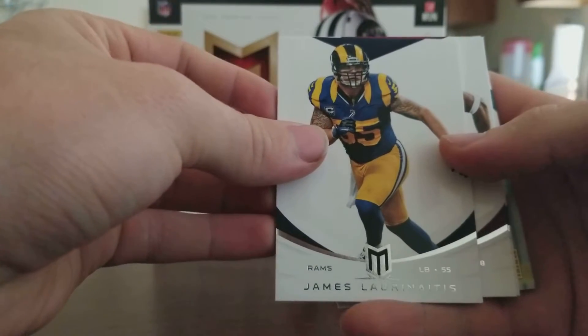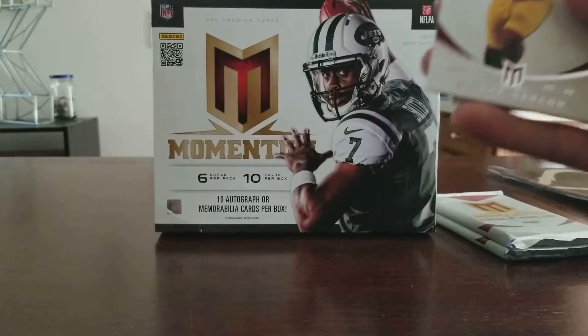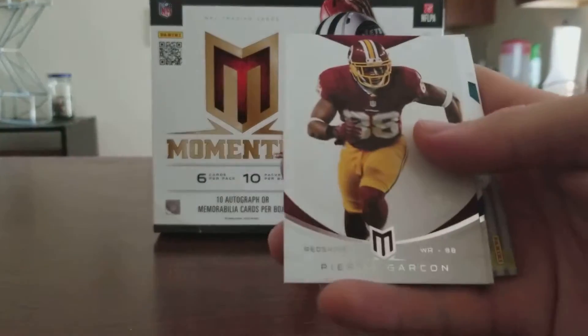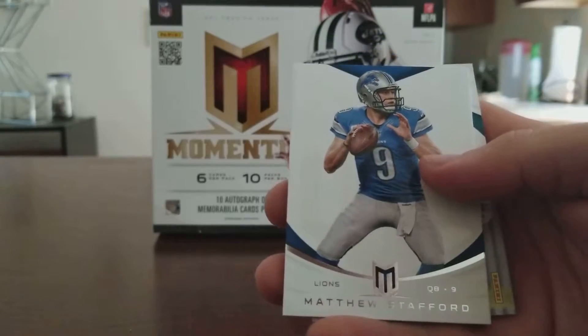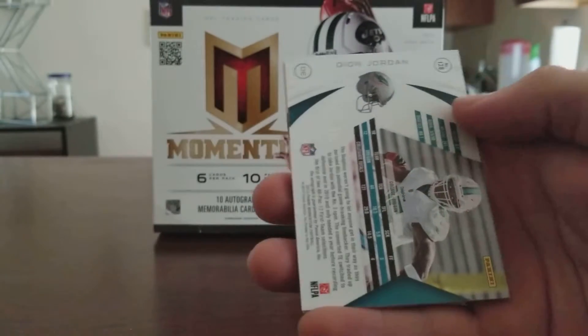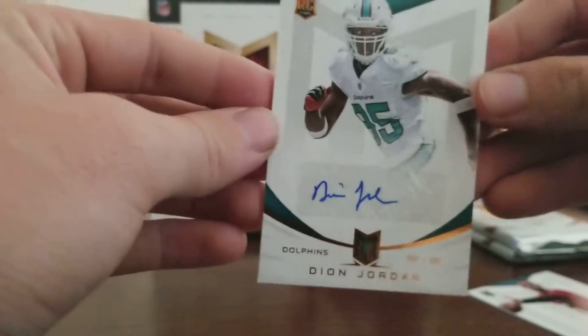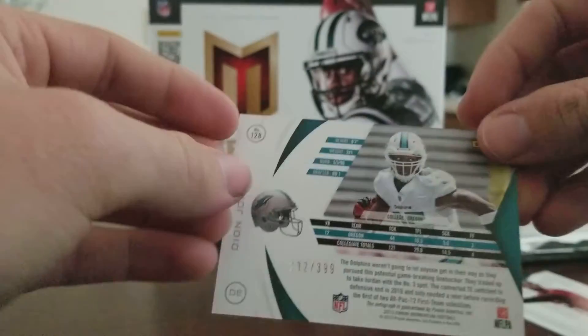Pack seven — James Lauren, Pierre Garcon, Matt Stafford, DeMarcus Ware, and a Dion Jordan auto numbered to 399.